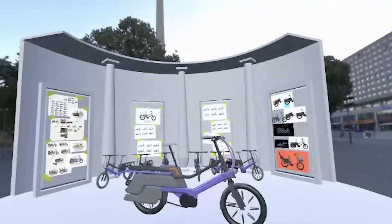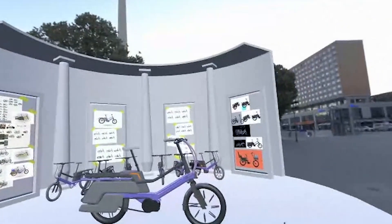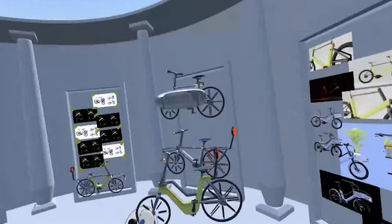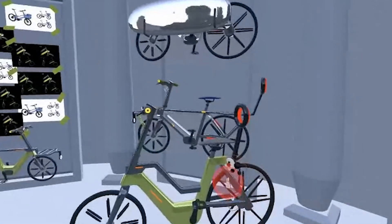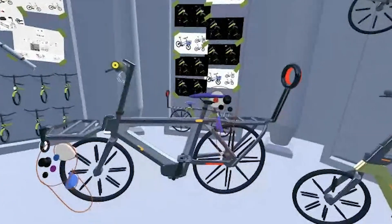Being able to work in that one-to-one scale, especially with bikes, is such a game changer, because there are so many nuances you can see as you get into that proportionate scale — that one-to-one scale — that you obviously wouldn't catch with 2D design. These models tell such a great story that I can look at this bike and immediately know ergonomically that it works.